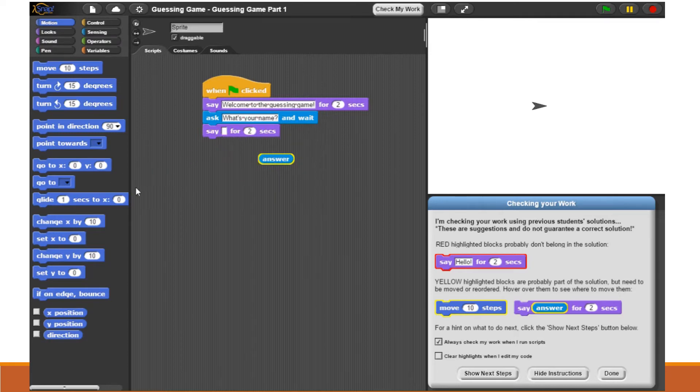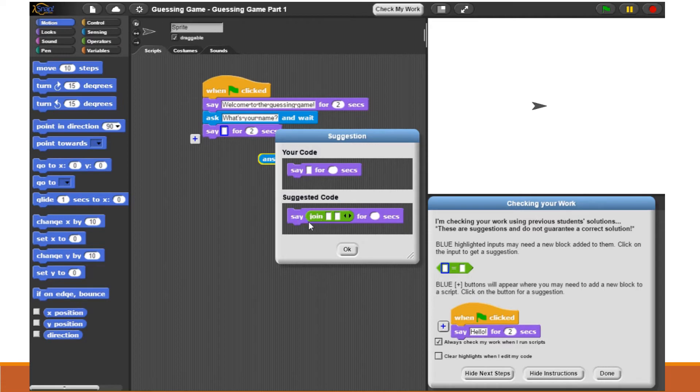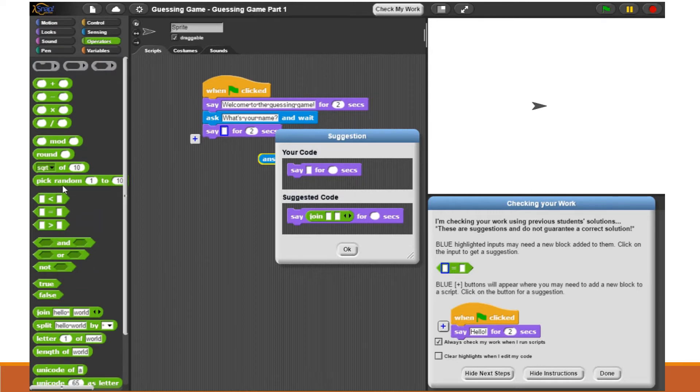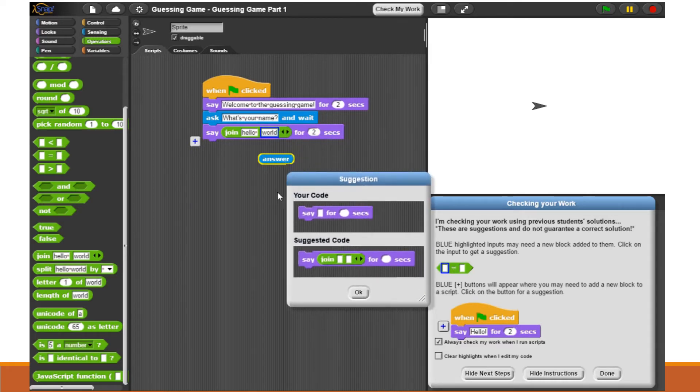The student might work for a while and try to get to the correct solution, but if the student is still stuck, they can ask for a next step hint. These hints suggest blocks that they can add to the solution to get closer to a correct solution. If the student clicks on the blue outline in the say block, they'll be suggested to add a join block, which is the correct solution to this part of the problem. They can see from the color that it should be found in the operators tab, and then they can try adding it. As soon as they do, their code immediately updates with a new set of feedback showing that their answer block belongs in the second part of the join operator. When the student has resolved their issue, they can dismiss the hints and continue working on their own.